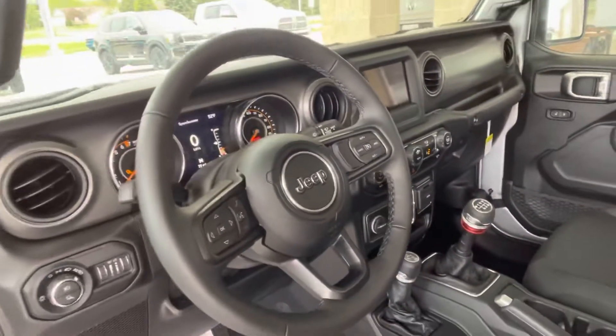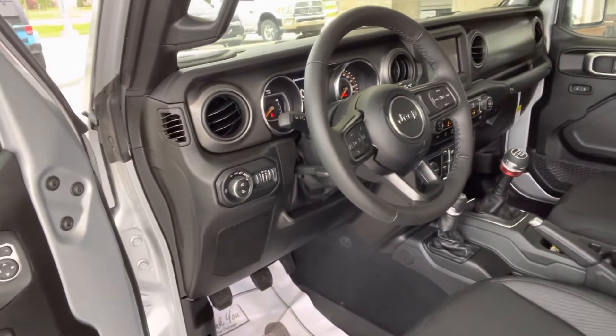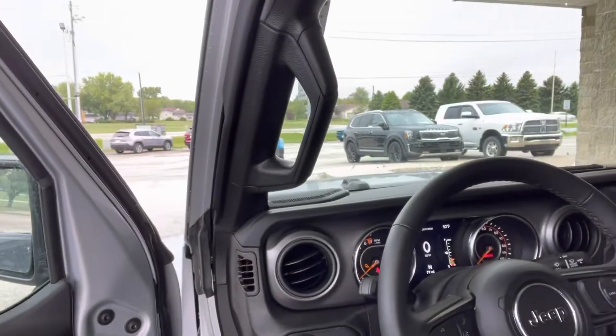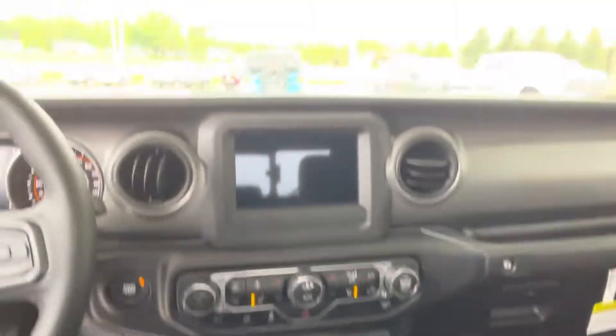Not sure if this is exactly what you're looking for, but here's the great thing — we have a new Gladiator here and I'm sure I might be able to deal a trade for something different if you're not looking for the six-speed manual transmission. However, this one is sure a blast to drive.